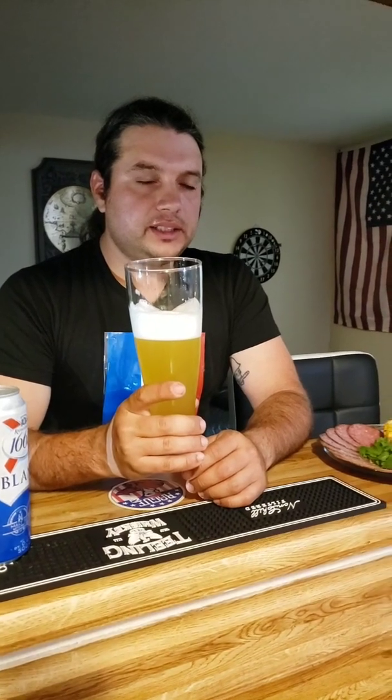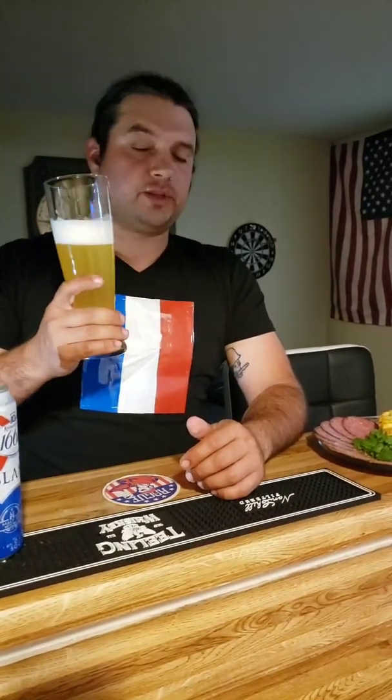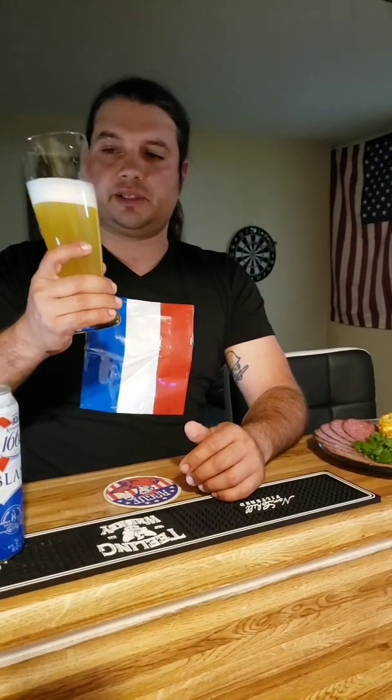Smells good — it smells fruity. There's foam in my nose! Smells fruity a little bit. Wow, it's kind of weird. It tastes like orange juice — straight up orange juice mixed with beer. I don't know if it's a drink, but if it is, that's what it tastes like.